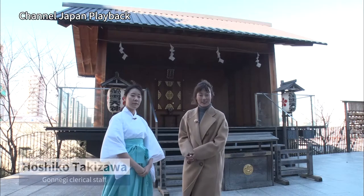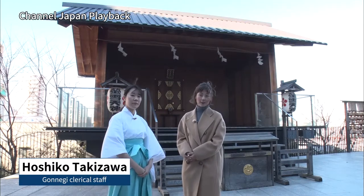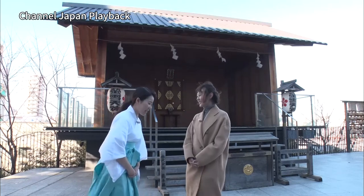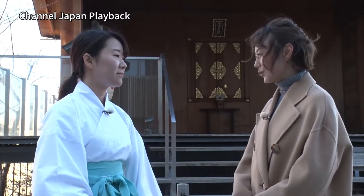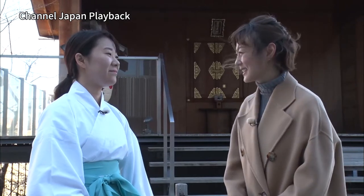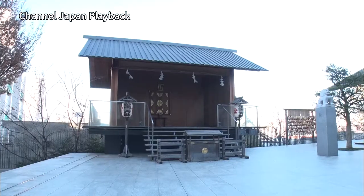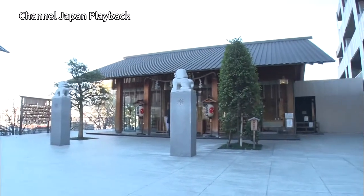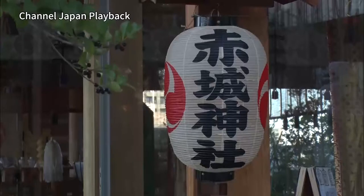This is Hoshiko Takizawa, who is one of the Gonnegi, or General Clerical Staff of the Shrine. We asked the Gonnegi about the characteristics of Akagi Shrine. For a shrine, it's a bit unusual, but the main hall is encased in glass. The guardian dogs also have a slightly unusual shape and have been attracting attention from visitors.